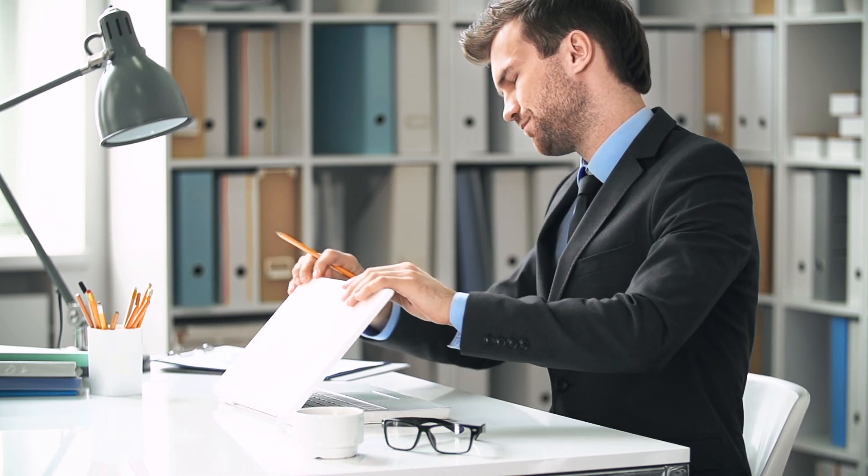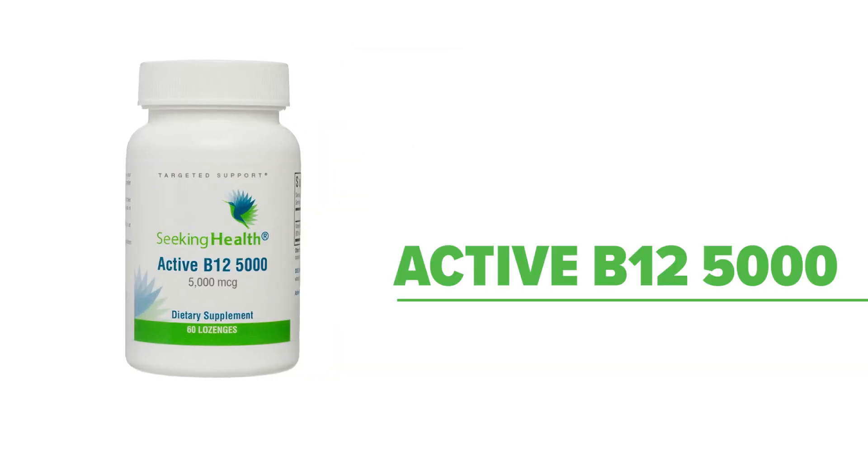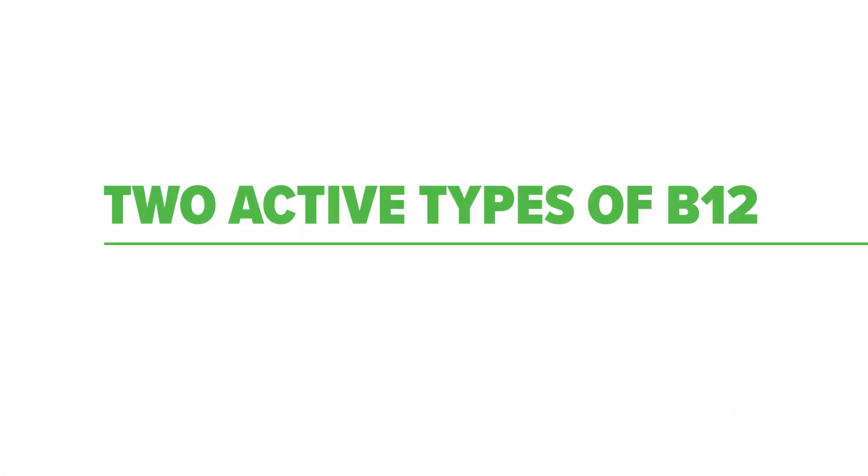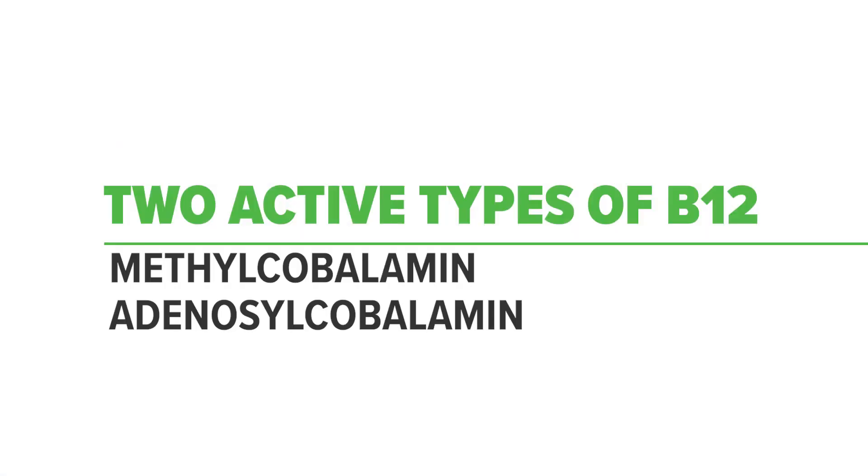You may require a potent dose of B12. Introducing Seeking Health's Active B12 product line, consisting of Active B12-1000 and Active B12-5000. Each of these potent B12 formulas contain two active types of vitamin B12: methylcobalamin and adenosylcobalamin.